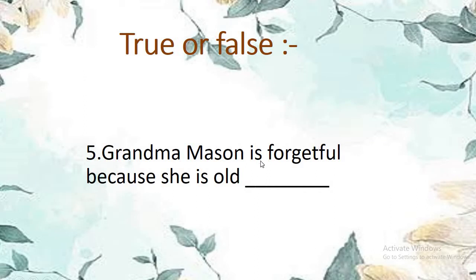True or false number 5: Grandma Mason is forgetful because she is old. She was old, so she is forgetful. Grandma Mason is forgetful because she is old — the sentence is true. T-R-U-E, true.